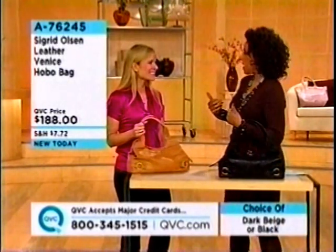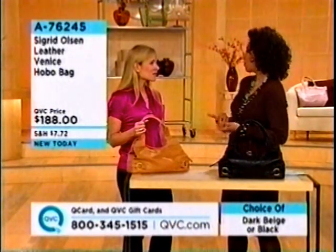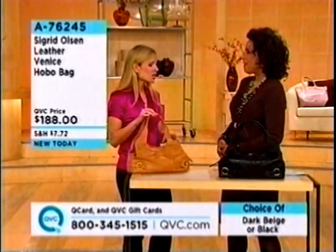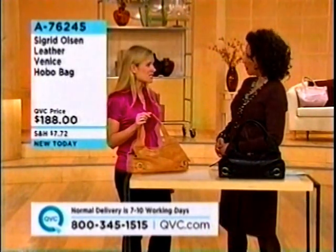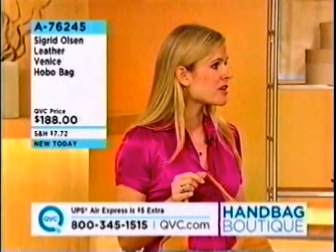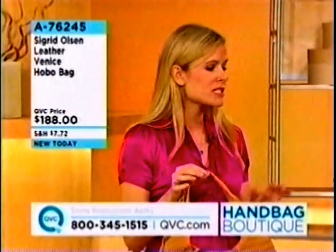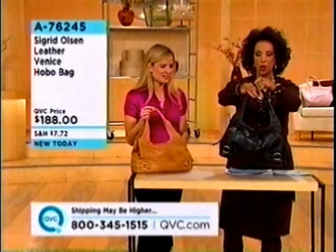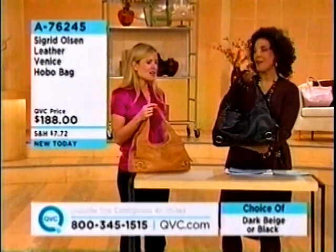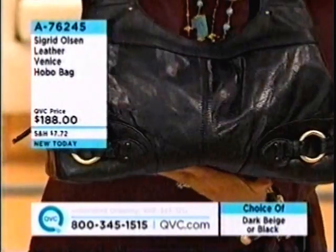Tell everybody a little bit about Sigrid Olsen, because many of our viewers perhaps are familiar with the brand in terms of beautiful apparel. Sigrid's known for her artistic prints and her uniqueness with prints, and I actually work very closely with her getting print and color direction. Mostly you'll see the insides of the linings of the handbags have her prints. We're going to start with a brand new bag — I was like a kid in a candy store looking at all the beautiful bags we're featuring in the program today.